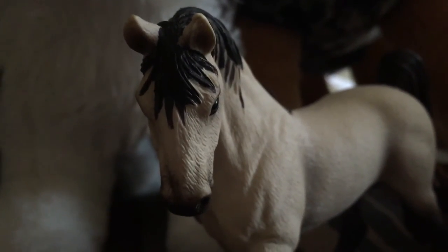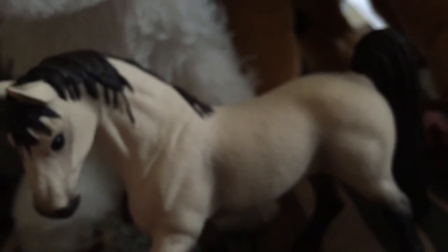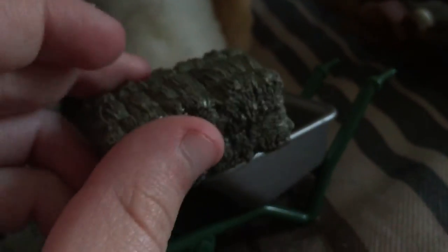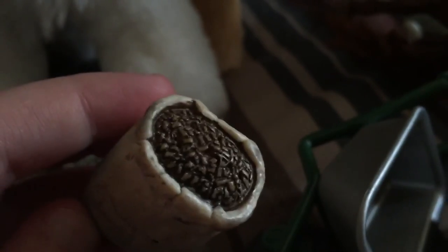I also got some Schleich figures since I collect those a lot too. This is the Tennessee Walker Stallion — the new one. I love his color so much; I want to get the brown one soon too.